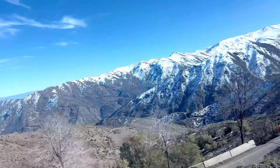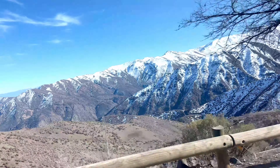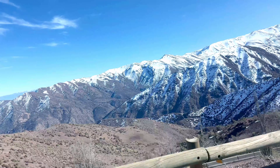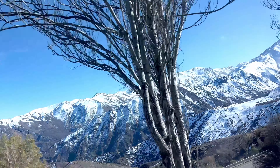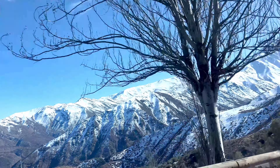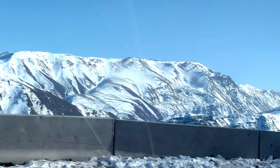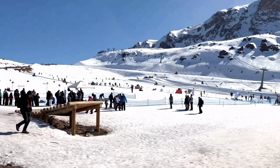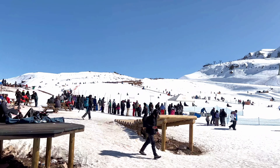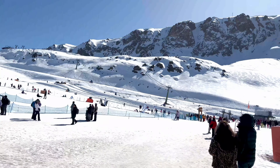As we were nearing Farellones, we got so excited to see the snow-clad mountains. Such a beautiful sight! And finally, we are here — surrounded by snow all around. This place is a snow wonderland.